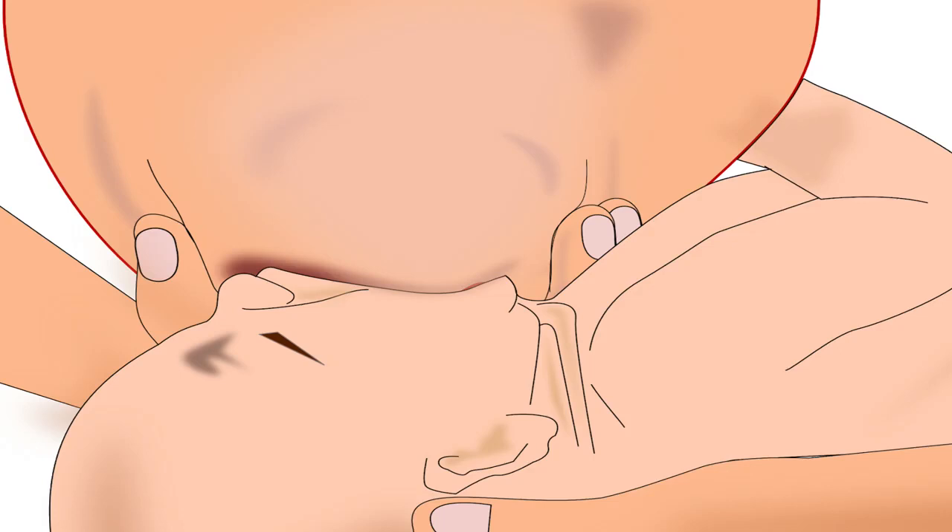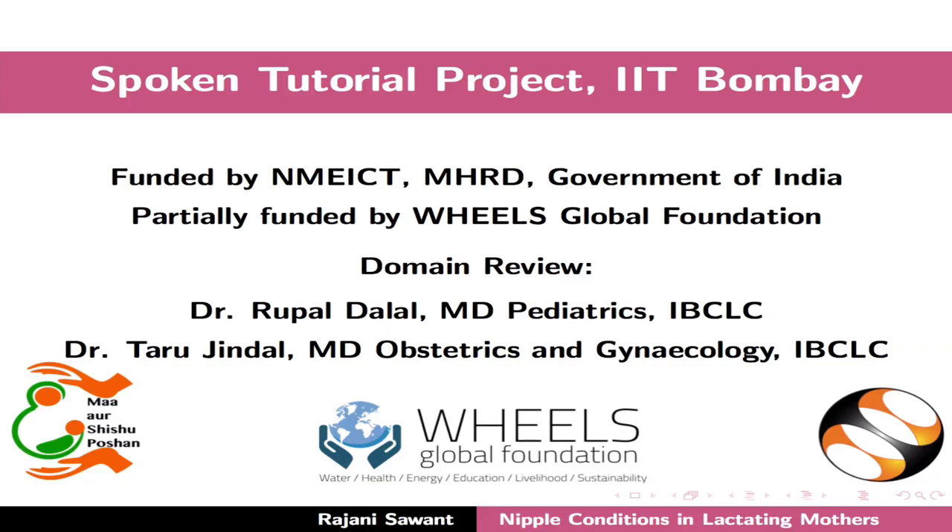Always remember, correct latching is the key to dealing with most of these nipple conditions. This brings us to the end of this tutorial. Thanks for joining.